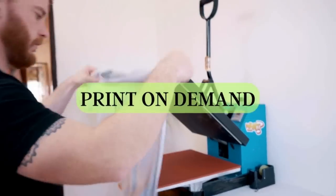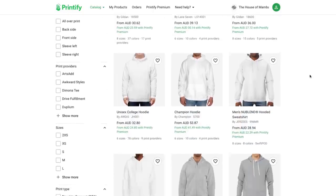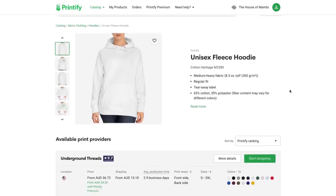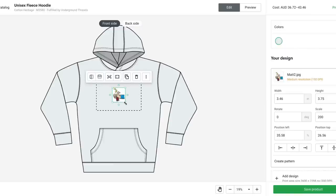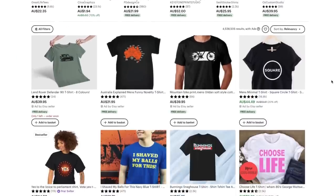Talking about the business model known as print-on-demand. For those of you who don't know what print-on-demand is, it's basically when you work with suppliers who provide you with white label products like hats or t-shirts, and you go ahead and create your own custom designs and then sell them for a profit on places like eBay, Etsy, or your own personal website.